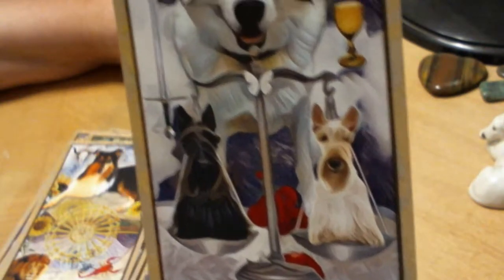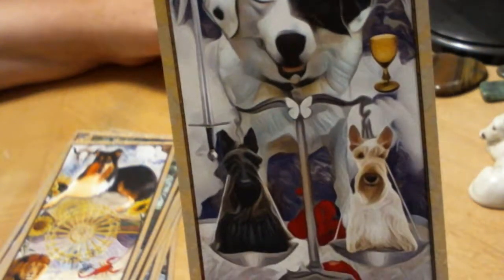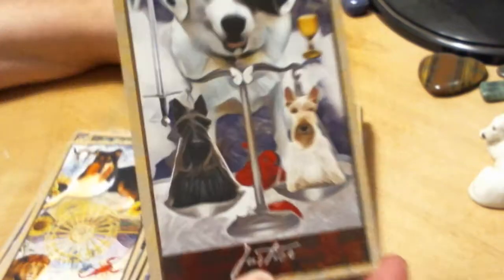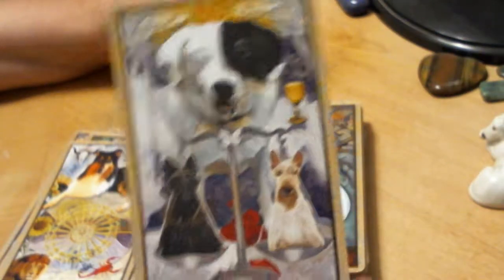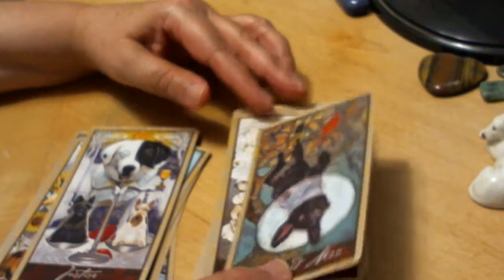Justice features Scottie dogs — the black and the white — the idea of balance. I don't know if that red is supposed to be petals or what. And you have both a cup and a sword here. Very fun, very cool.